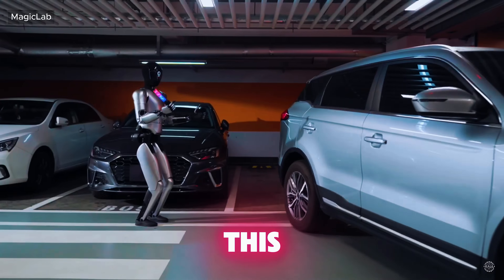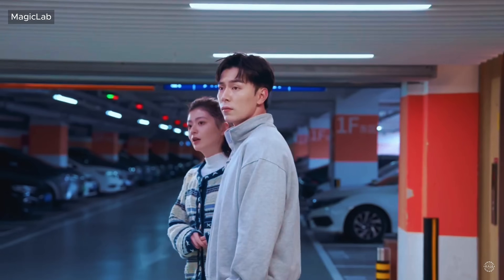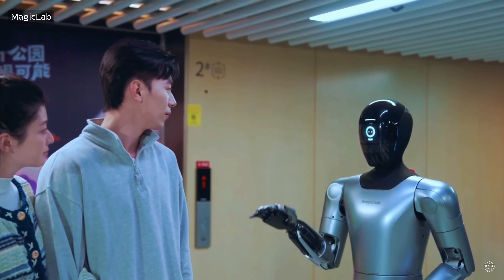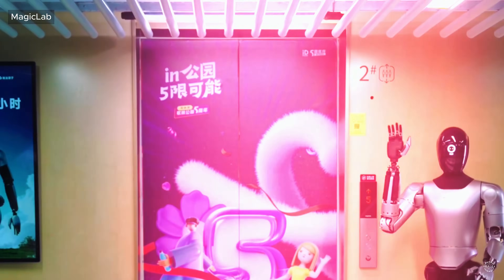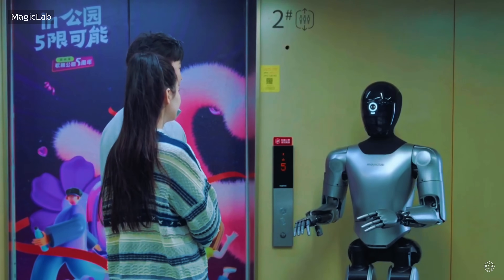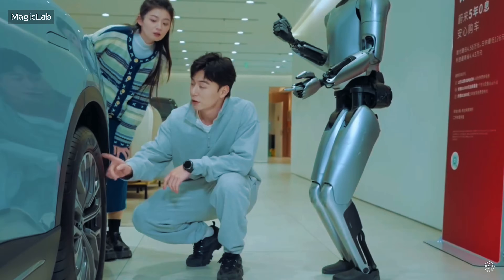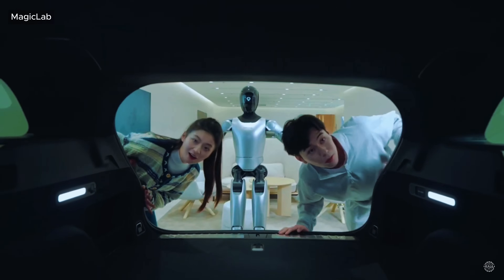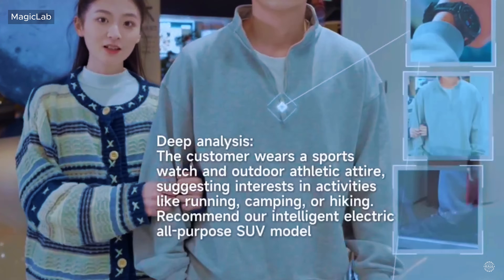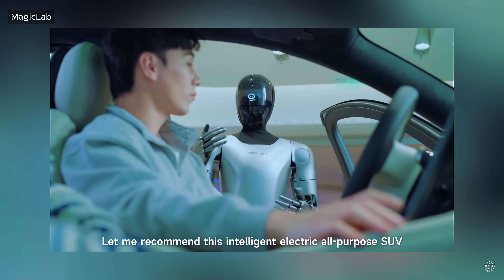Magic Lab just shared new footage of its service robots in action. The two-minute video shows a young couple interacting with MagicBot humanoid robots in a variety of settings. One of the AI-powered humanoids greets the couple in a parking garage, helping them find the car dealership they're looking for. They're greeted by another MagicBot at the dealership. This robot uses its advanced artificial intelligence to close a sale — according to the robot's calculations, the man's attire means he's probably interested in an electric sport utility vehicle.